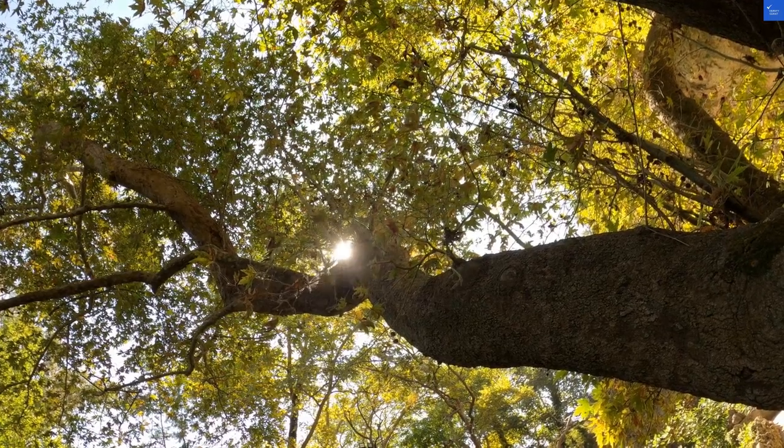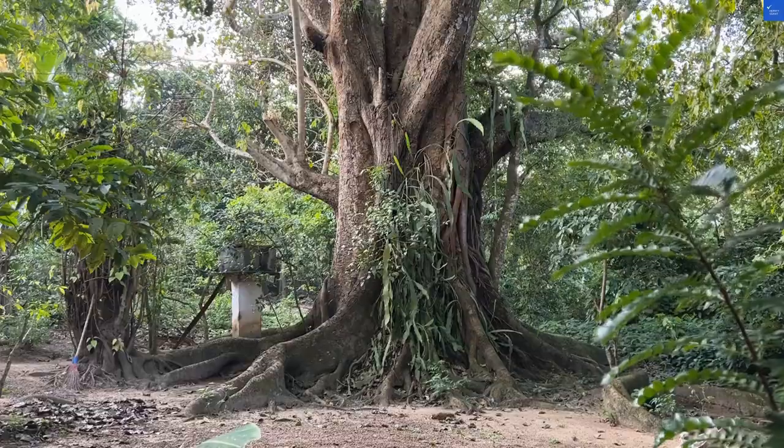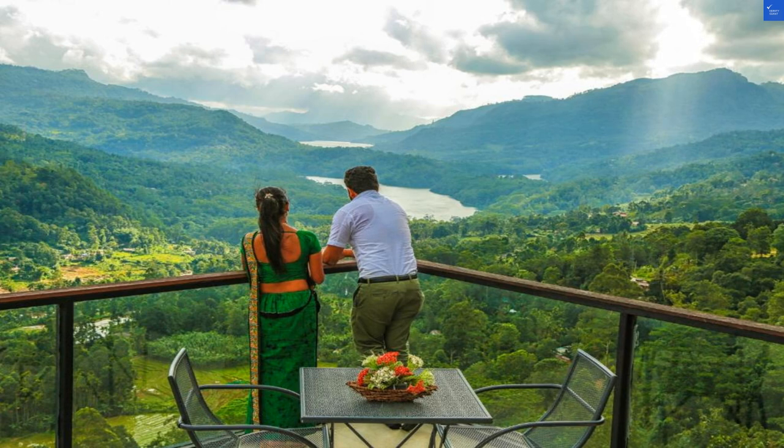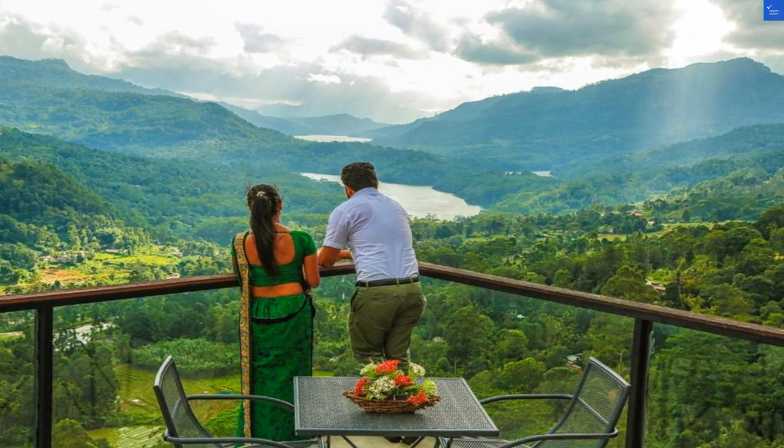Welcome back to Verify Giant, your go-to source for helping you shop online safely. Today, we're diving into the enchanting Oak Ray Tea Bush in Ramboda, Nuwara Eliya, Sri Lanka.